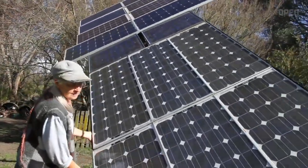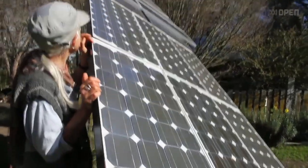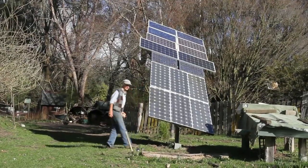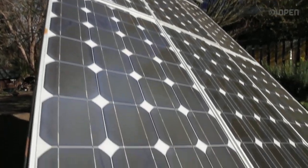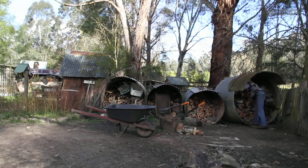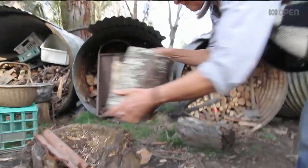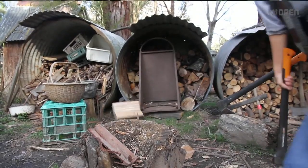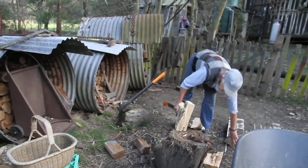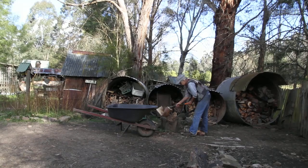I live off the grid here. I'm not at all reliant on mains power. I have a large array of solar panels and everything here is run from solar power, which is a really nice thing. The main energy source here, other than the sun, is wood. I've got a wood stove and the wood stove actually does cooking.